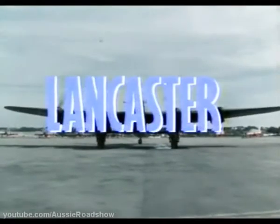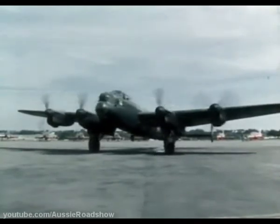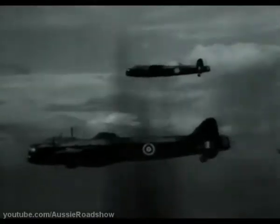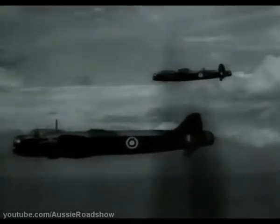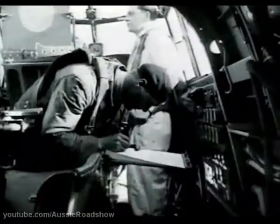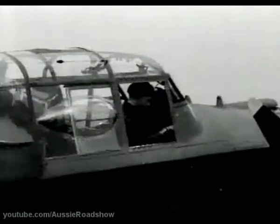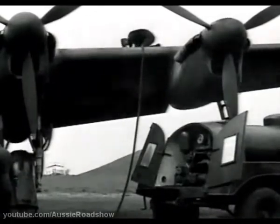The legendary Avro Lancaster of World War II. It was the RAF's most powerful weapon, the backbone of the bomber command. This rarely seen wartime film traces the history of the Lancaster, from the unfortunate Manchester through test flights and into mass production. See the famous S-Sugar of No. 467 Australian Squadron, preparing for one of its 137 bombing missions.